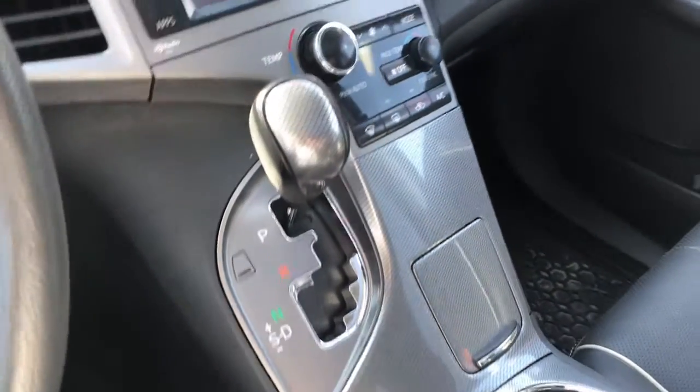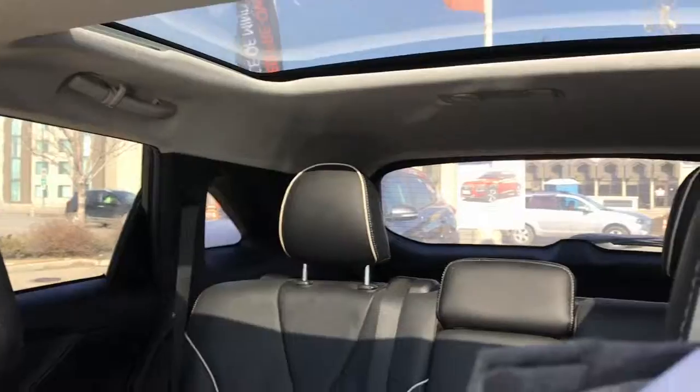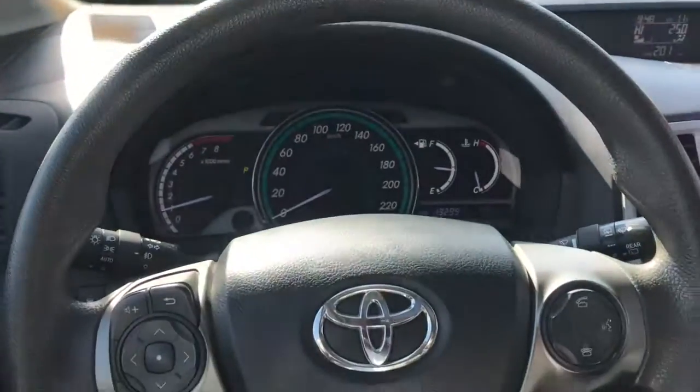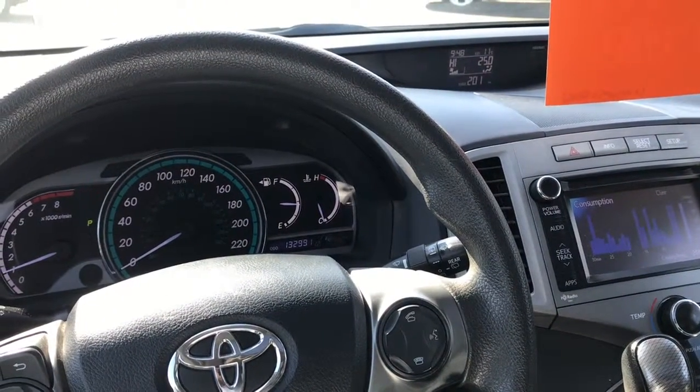Lots of great storage room as well on the inside. And that is the 2013 Toyota Venza. Thanks for watching, Ashley!